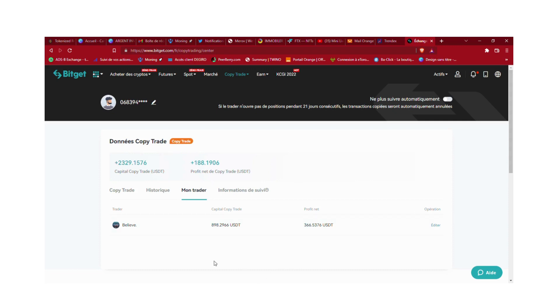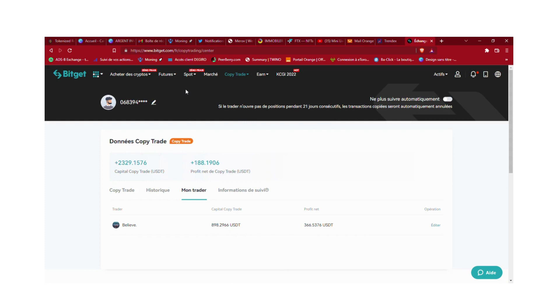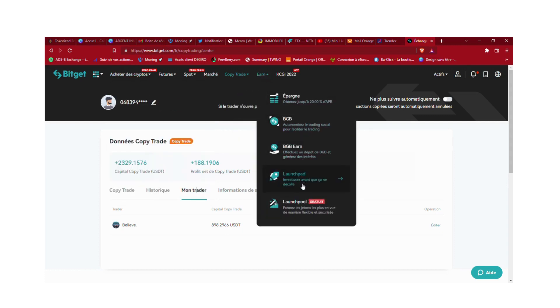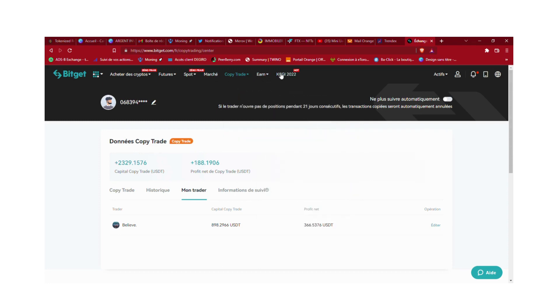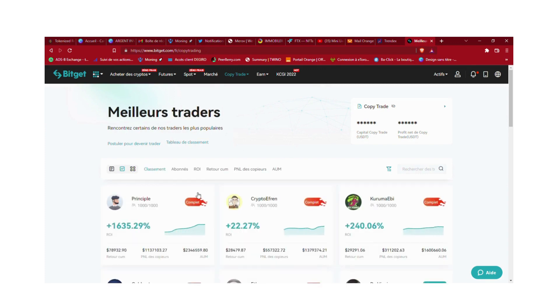Pour s'inscrire sur Bitget c'est vraiment très simple, même pas besoin de KYC. Je peux vous laisser un lien si vous voulez vous inscrire, et en plus vous avez un certain pourcentage de frais en moins avec ce lien. Vous pouvez vous inscrire sans KYC avec votre téléphone. Vous aurez besoin d'un KYC uniquement si vous achetez de la crypto avec CB, ou si vous faites du staking, launchpad, launchpool, ou des tournois de trading. Mais pour le copy trade, vous n'avez pas besoin de KYC.